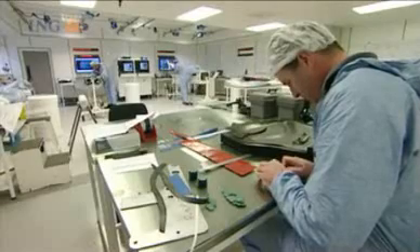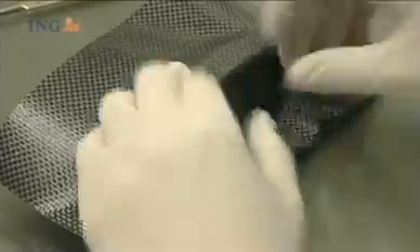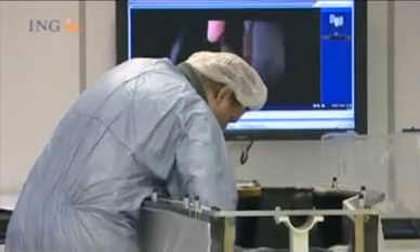We work in a clean room environment — the whole room is pressurised. When we're making components it's vital that we don't transfer oils and grease from your skin into the component, which weakens the strength of the carbon fibre.